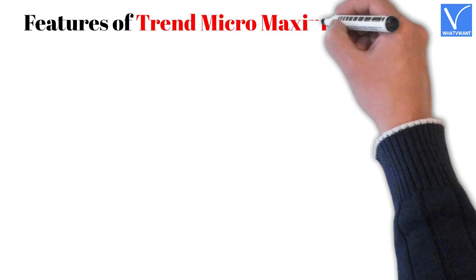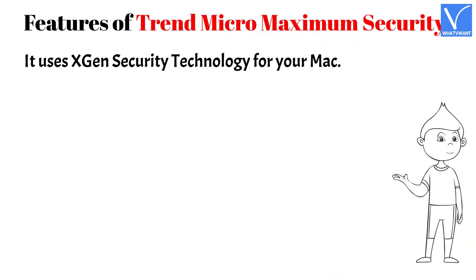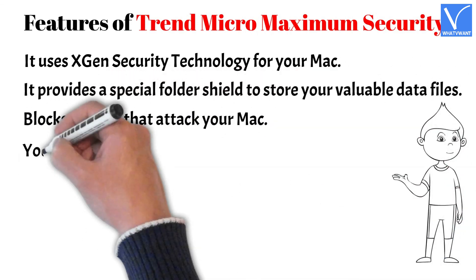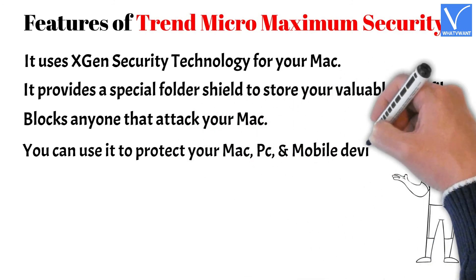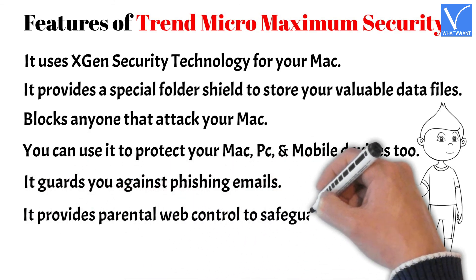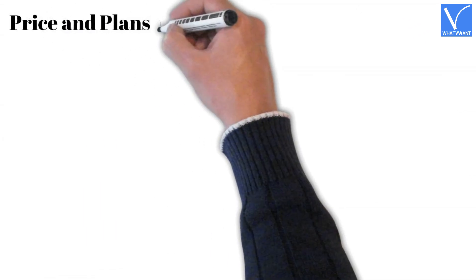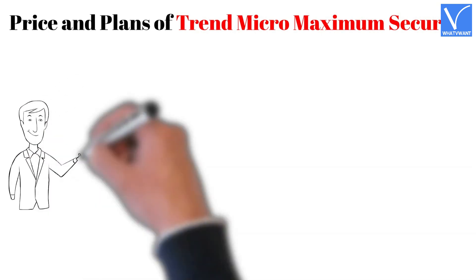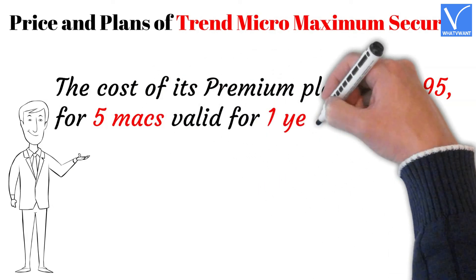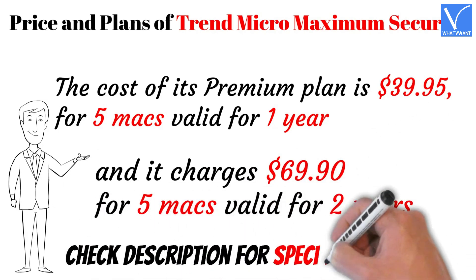Features of Trend Micro Maximum Security: It uses XGen security technology for your Mac. It provides a special folder shield to store your valuable data files. It blocks anyone that attacks your Mac, and can be used to protect Mac, PC, and mobile devices. It guards against phishing emails, provides parental web control to safeguard your child, and lets you manage passwords with ease and safety. The cost of its premium plan is $39.95 for 5 Macs valid for 1 year, and $69.90 for 5 Macs valid for 2 years. Check the description for the special offer link.